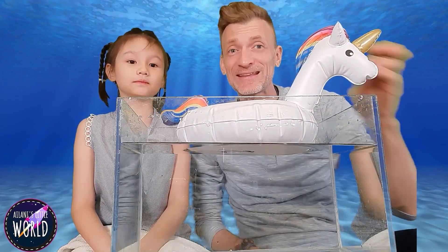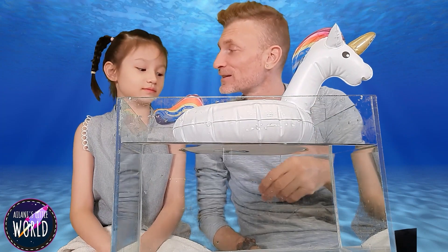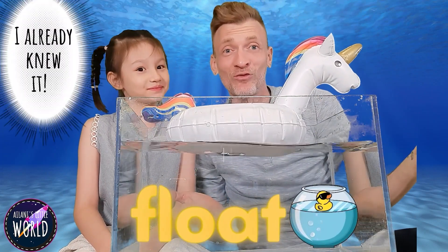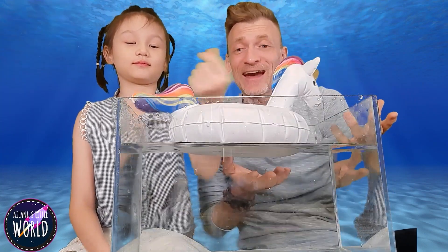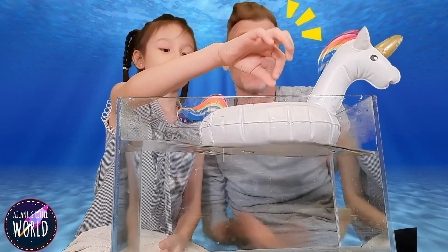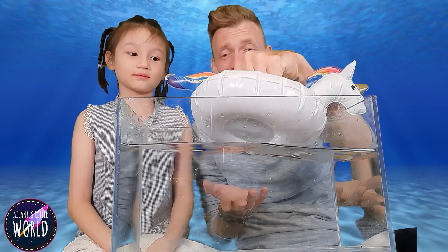Want to see something cool? We take that same metal ball and put him inside the unicorn. Do you think it's going to sink or float the unicorn? It's still going to float, because the unicorn has so much air in it that it will continue to float. Pretty cool, right? It still floats even with that heavy ball in there.